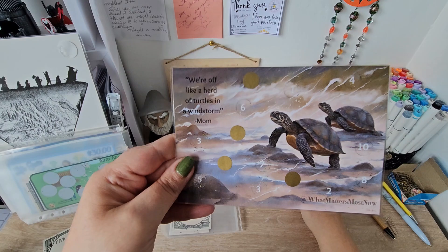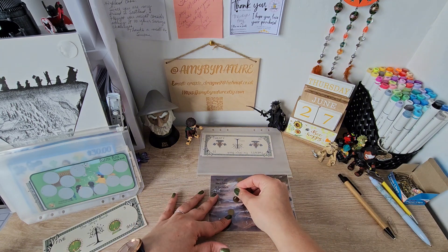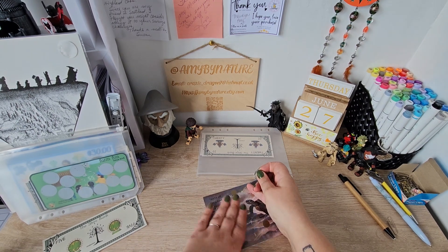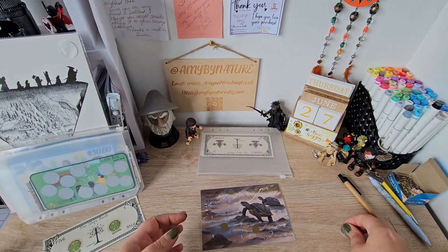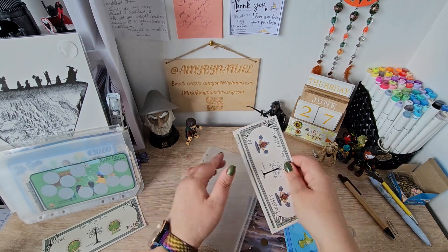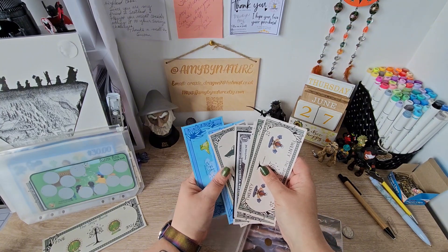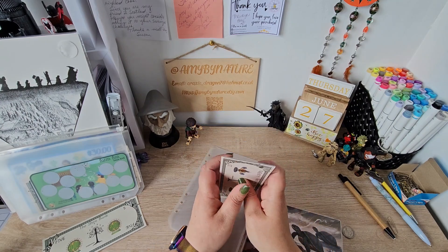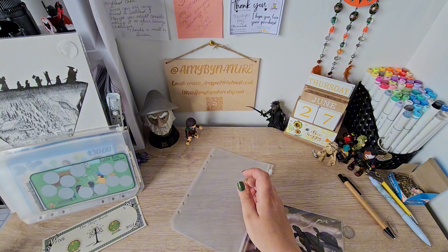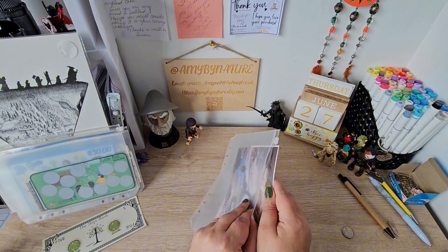We're off like a herd of turtles in a windstorm. And this is by Jill at What Matters Most Now. And we are just going to go this one here. And this one is a one. So let's get our one. And now in this one we have got 20, 40, 45, 46, 47, 48, 49, 50. So we are going to change all this out. And we're grabbing a 50 and we'll put that one in there just like that.